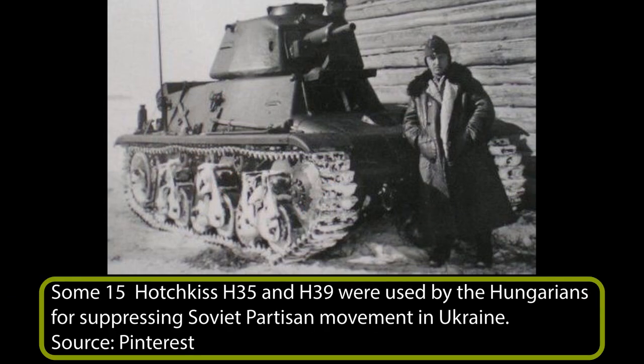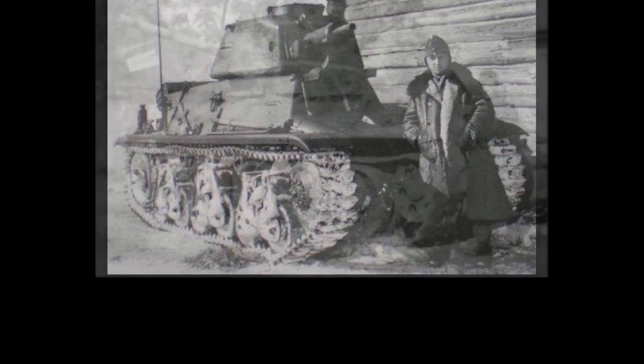The Hungarians also operated a small number of French tanks sold to them by the Germans in 1942. These included 15 Hotchkiss H-35 and H-39s and 2 Somua S-35 tanks. These were used to equip one of the two new 101st and 102nd independent tank squadrons. The French tanks were used in Ukraine in fighting partisan incursions and were lost in 1944 fighting the Soviets.